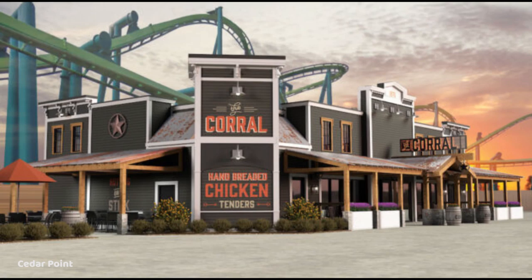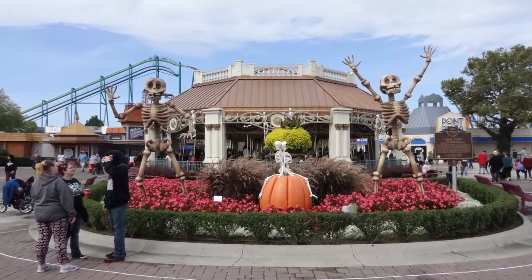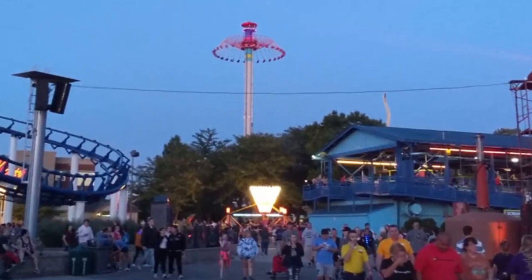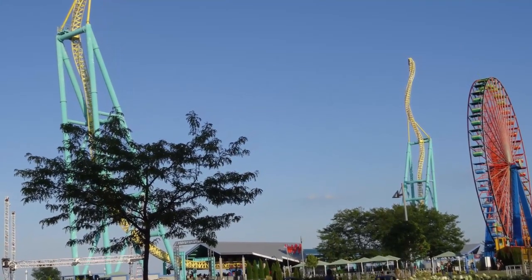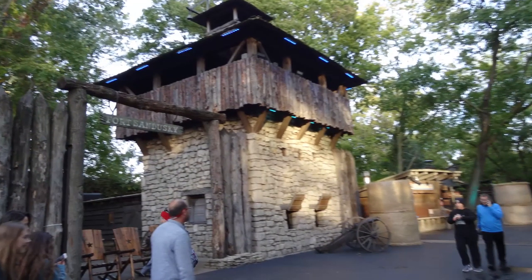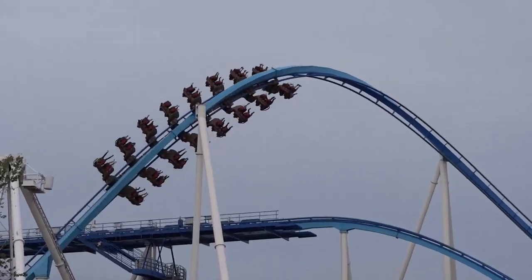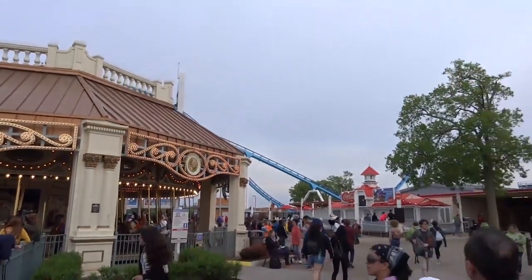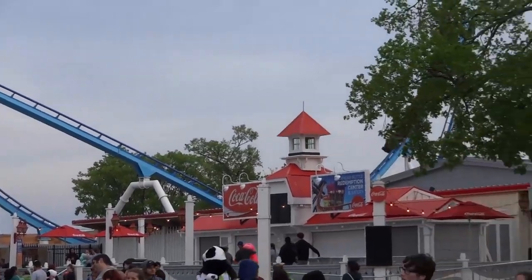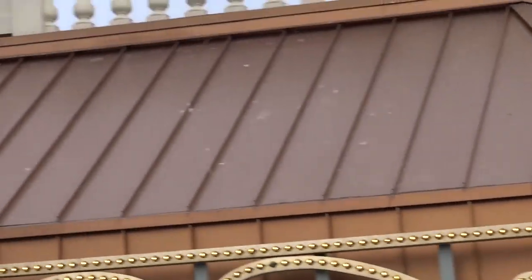The park overall looks great and is presented very well, though there isn't a lot in the way of foliage and scenery — a bit ironic seeing as the park was built on and named after the cedar trees which cover the peninsula. The park is fully developed so much of the foliage has been removed, and more shade would be nice for hot summer days. The notable exception is Frontier Trail, which feels like a totally different place from the rest of the park, largely due to surrounding trees that also help with immersion.